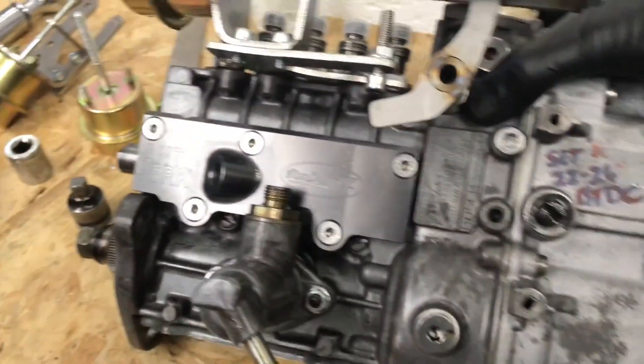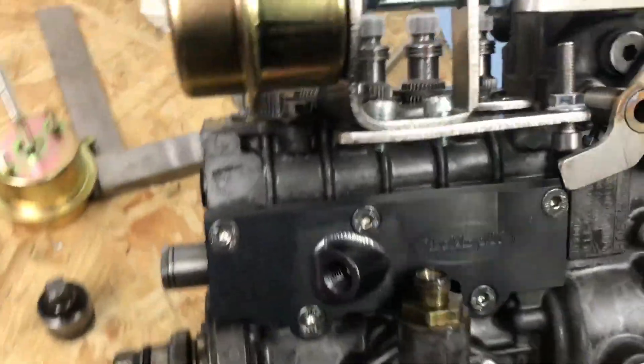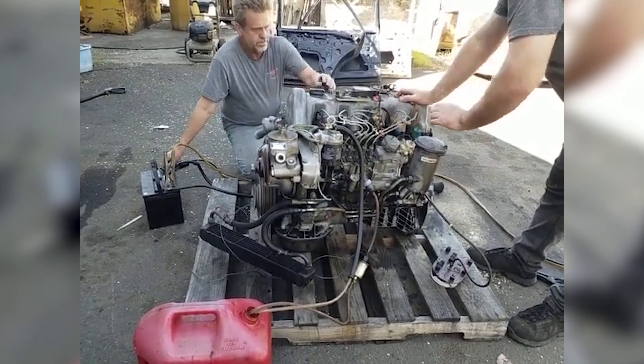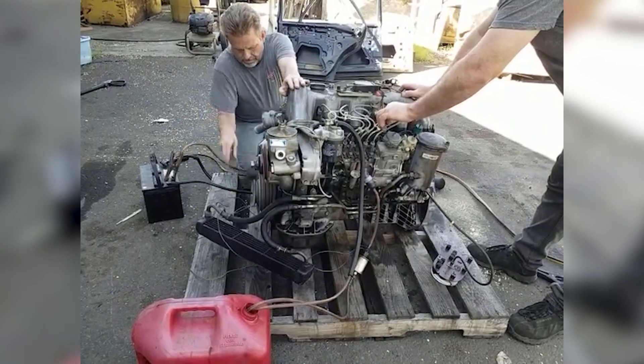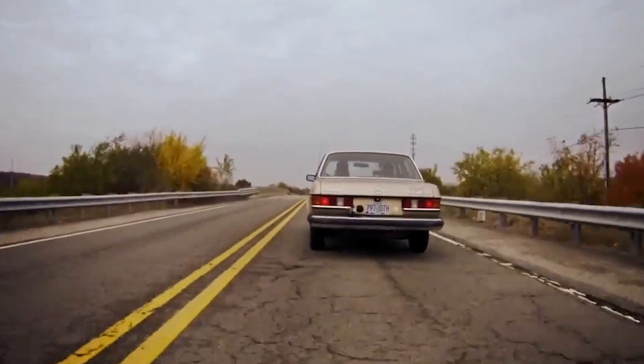Maintenance is another reason for the cult following. The OM617's simplicity is its greatest asset — no complicated timing chains, no electronic control modules, no high-pressure common rail gremlins. You've got a belt for the cam, a few filters, and basic fluids. A backyard mechanic armed with a wrench and a repair manual can tackle most jobs in the driveway.